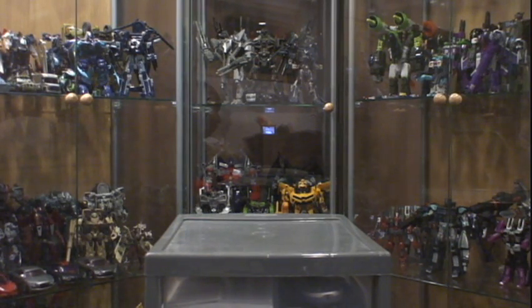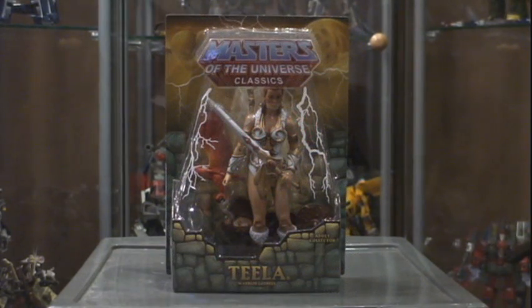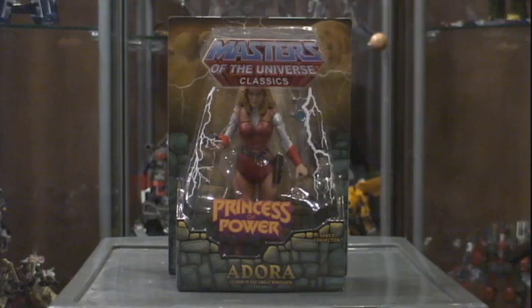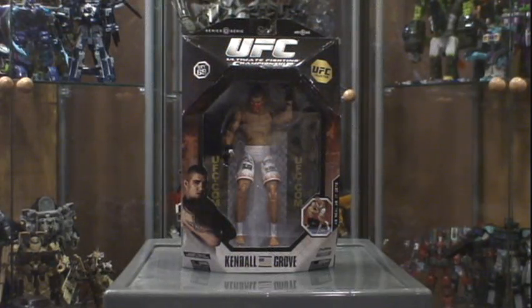In no particular order we'll go series to series. First off, we'll start with the Masters of the Universe Classics line — the exclusives from Matty Collector. First one: King Randor, Tila the Goddess, Scare Glow, and from the Princess of Power, Adora. From the UFC line, the lone figure I was missing for my collection — it's now complete until the next wave.